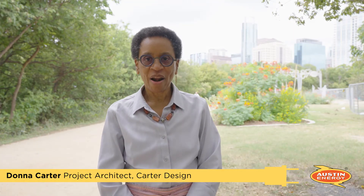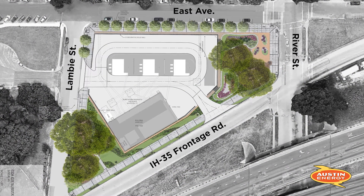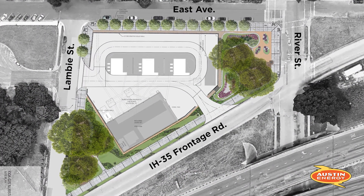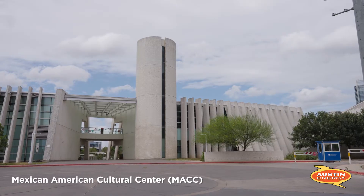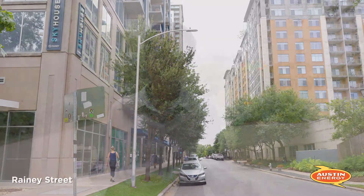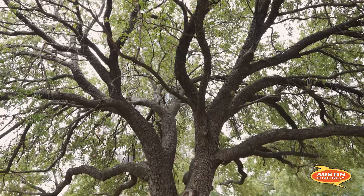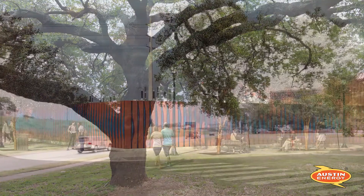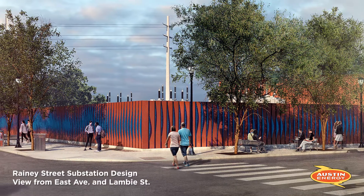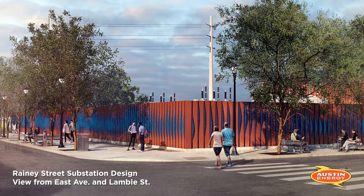Hello, I'm Donna Carter and I'm the project architect for the Rainey Street substation. The site is seen as a transition between the Mexican-American center behind, as well as the very active Rainey area, and also the Waterloo Greenway. Within that, we have chosen landscaping that really highlights the four heritage trees left intact on the site, and we've introduced drought tolerant landscaping. On the street we have benches, shaded wider sidewalks, and an electric vehicle charging station.